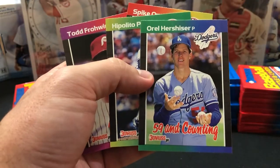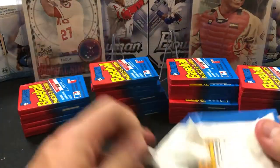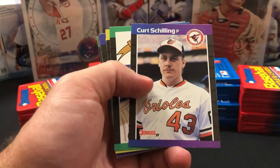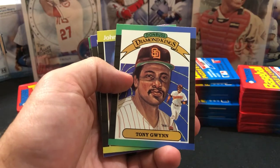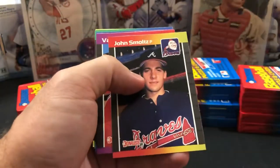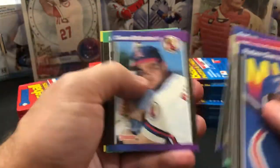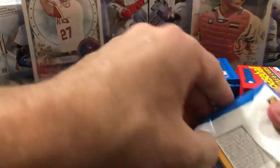Oral Hershiser '59 and counting. There's a Ruben Sierra MVP. There's the Curt Schilling rookie — that is actually centered pretty well. Tony Gwynn, Edgar Martinez, John Smoltz rookie — got two rookies in there and his centering is not bad on this one either; that's a good-looking card. I was half hoping Griffey would round that off at the very end of the pack. That would have been one heck of a pack.